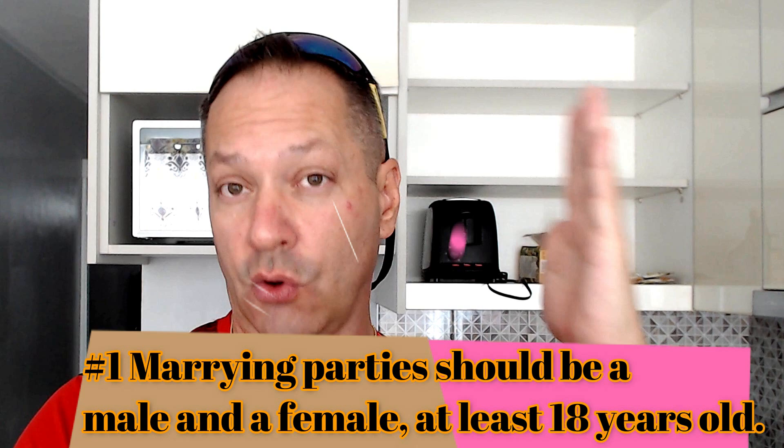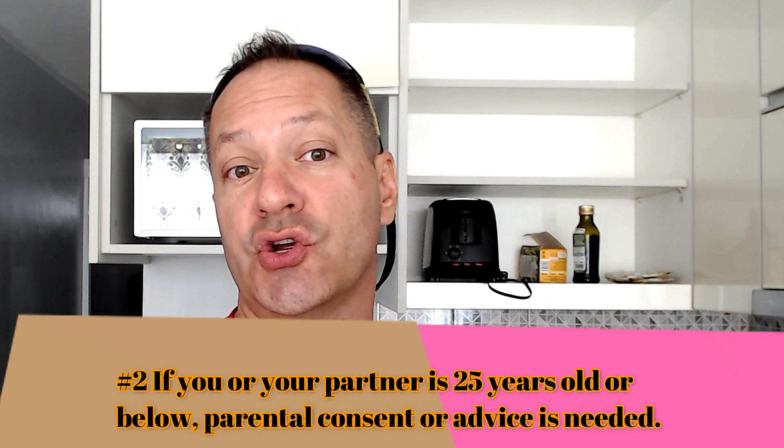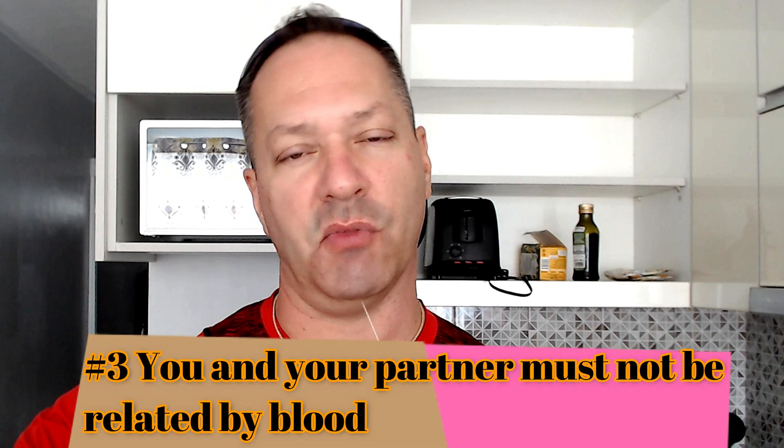If you want to get married in the Philippines, first three things you should know: one, obviously male and female and at least 18 years or older. Two, if you or your partner is 25 years old or below, parental consent or advice is needed. Three, you can't be blood-related up to a fourth degree — if you're from the West, that's not going to be a problem.